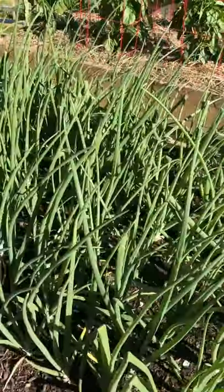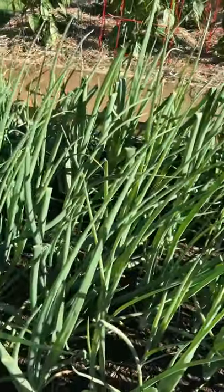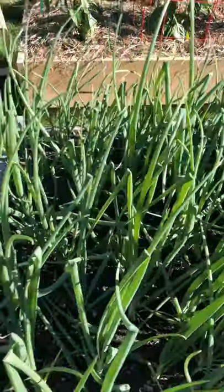I've got my onions. Another month until I pull the onions — they start drying up, and that's when I yank them.